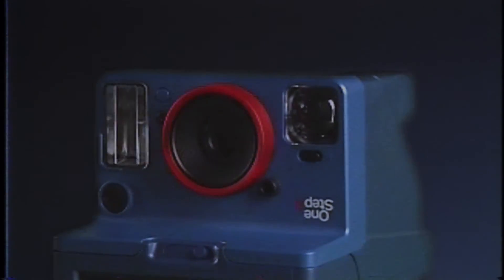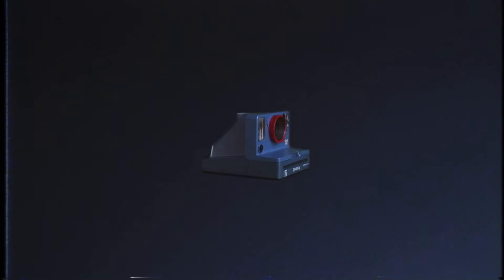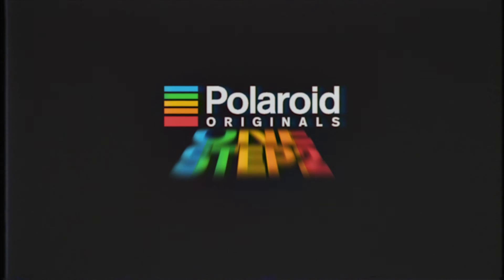Make it a summer you'll never forget with the Polaroid One Step 2. Get the One Step 2.